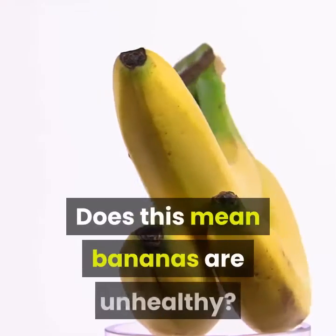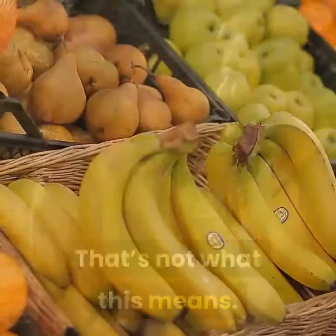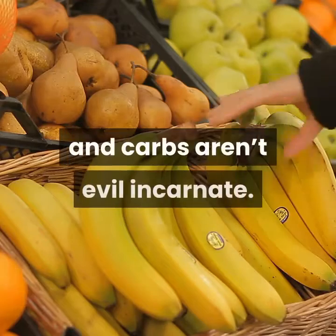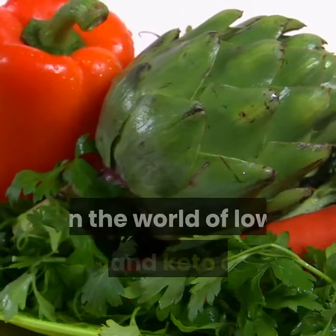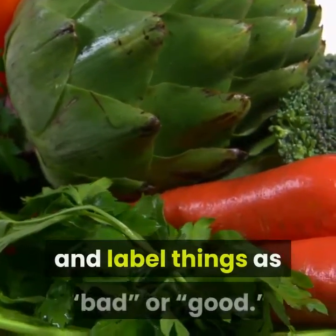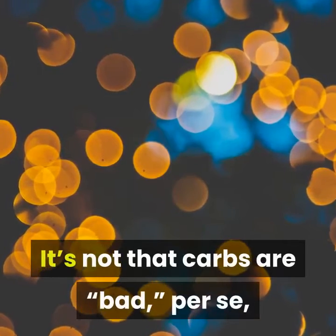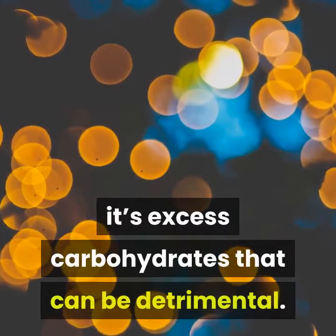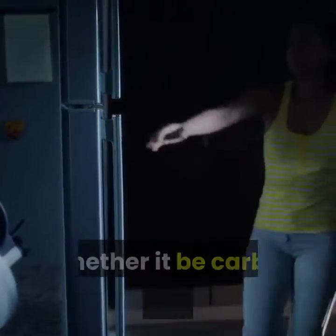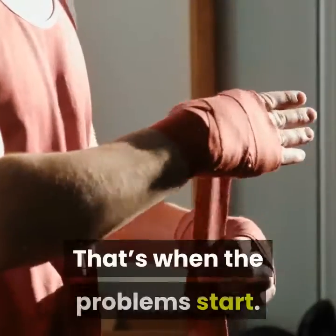Does this mean bananas are unhealthy? No, that's not what this means. Carbs aren't unhealthy, fruits aren't bad for you, and carbs aren't evil incarnate. In the world of low-carb and keto diets, many of us like to demonize all carbohydrates and label things as bad or good. It's not that carbs are bad per se — it's excess carbohydrates that can be detrimental. The thing is that many of us eat to excess, whether it be carbs, calories, or both. That's when the problems start: insulin resistance, PCOS, diabetes, expanding waistline, etc.